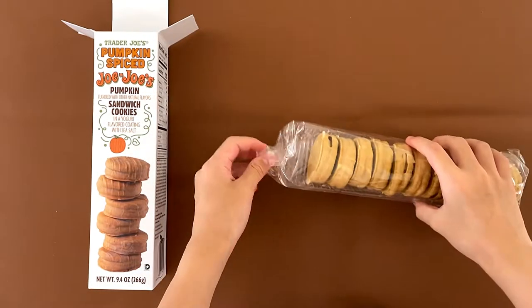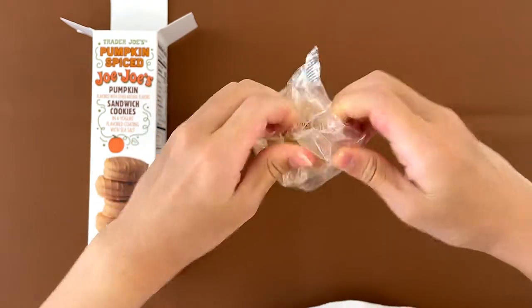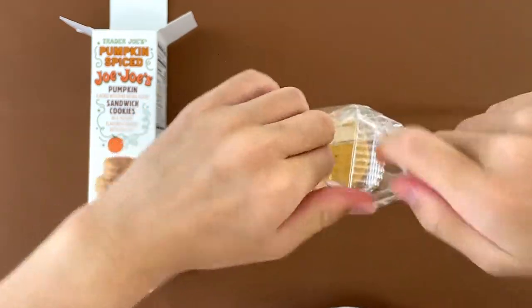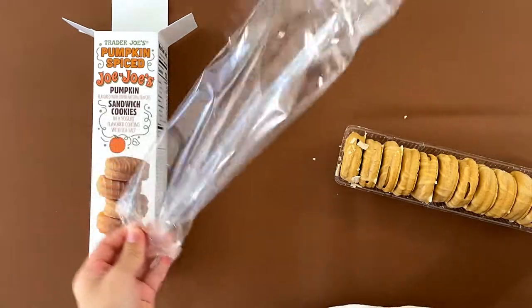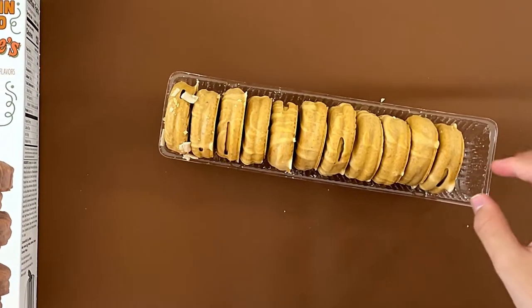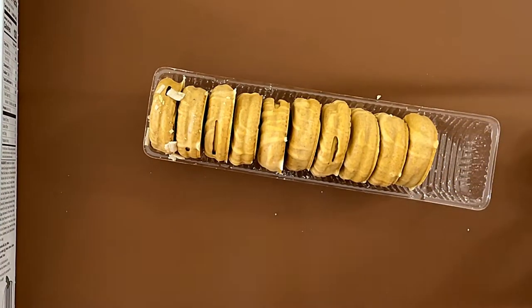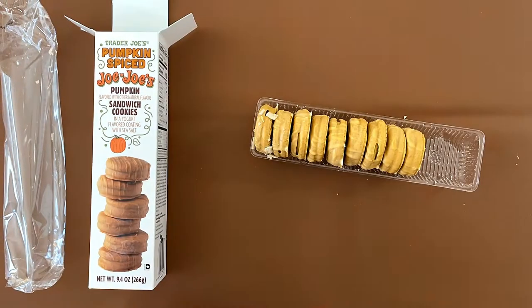Okay, I'm gonna have to take this. Mm-hmm. Mm-hmm.